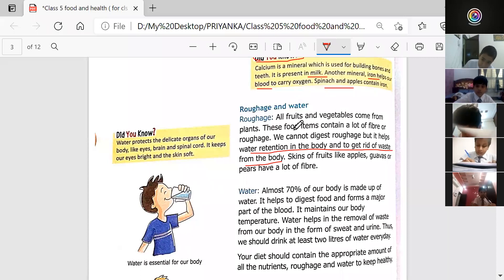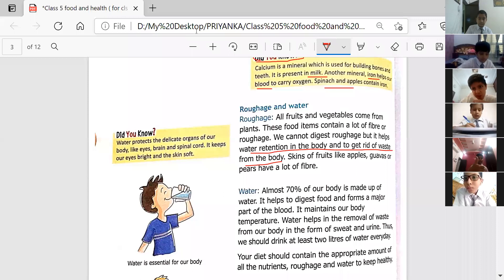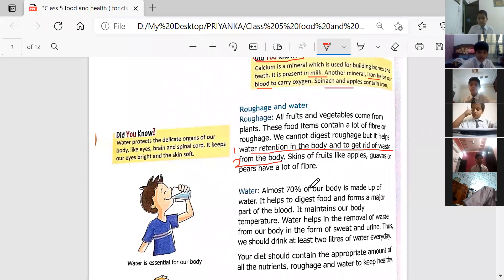The sources of roughage are the skins of fruits like apples, guavas, and pears — they have a lot of fiber. So the three points to note are: first function is water retention in the body; second is to get rid of waste from the body; and third is sources — skins of fruits.